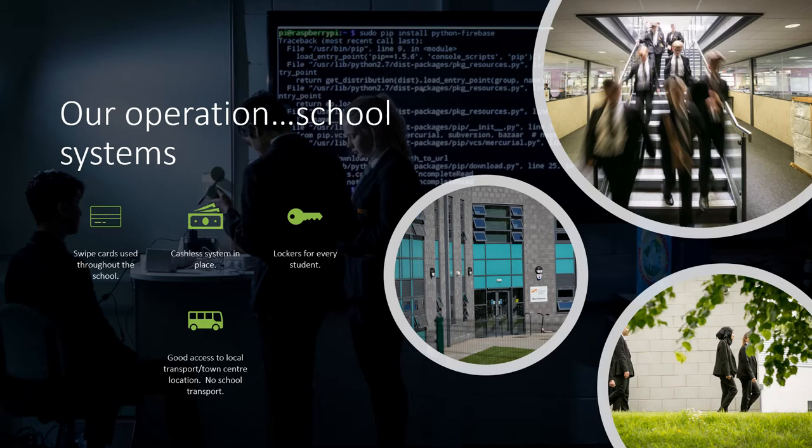All students will be issued with a locker when they begin school, which is a personal space to keep all of their belongings safe for the school day. They will then just need to take to their lessons their pencil case with all their equipment and any reading book or lesson resources that they require.